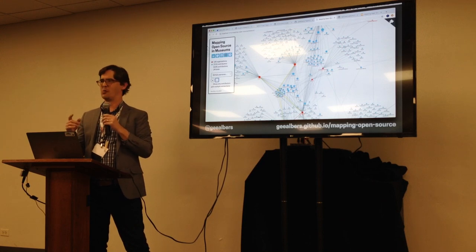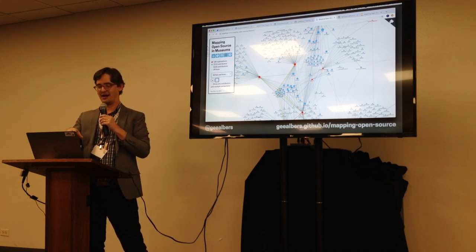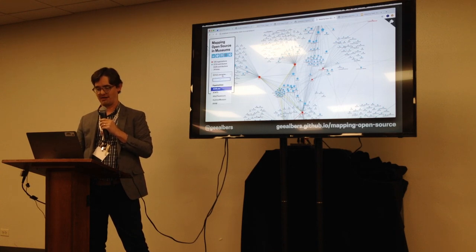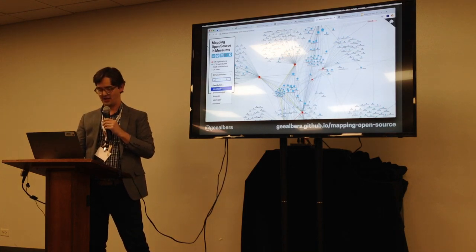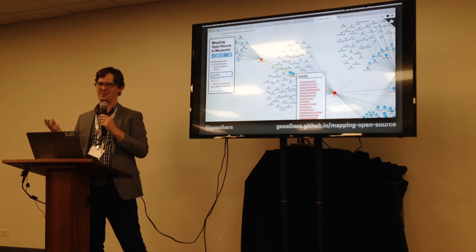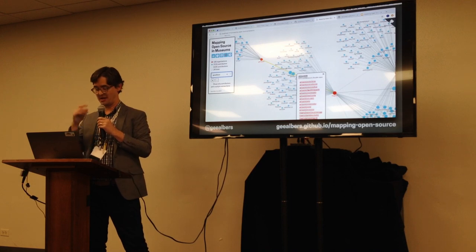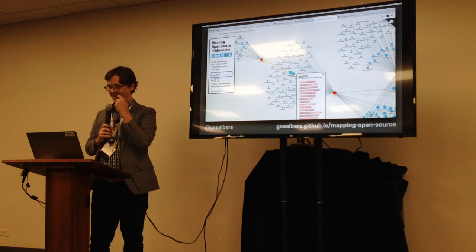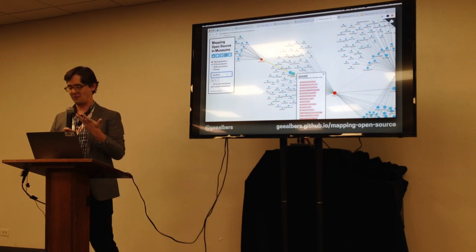The site isn't mobile friendly, but if you're on GitHub you can come to this site, search your username, and see where you show up. I'm at the Getty myself and currently only connected there, which made me think: I should contribute to someone else so I can get a connecting line.